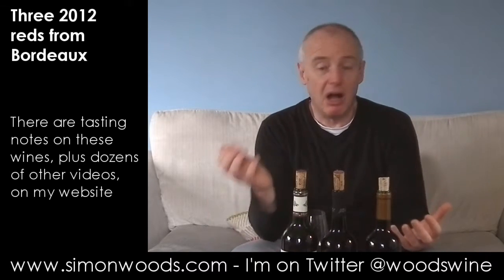Smells juicy and plummy, ripe but not overbaked. There's a little bit of red berry rather than dark berry in there, and it smells like it's going to be a little bit refreshing. There's not too much of a leafy edge, but it smells like it's going to be an honest glass of wine.